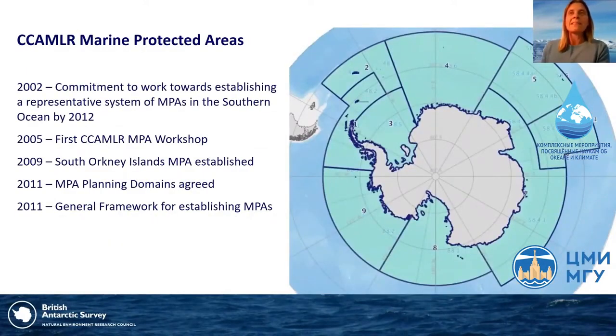Despite this provision for protected areas in the Convention, it wasn't until the early 2000s that CCAMLR began to discuss establishing MPAs. At around this time there was increasing international discussion on developing a global representative system of MPAs, and CCAMLR committed to join this effort by 2012. The first CCAMLR MPA workshop was held in 2005, and the first MPA was established at the South Orkney Islands in 2009. Following this, CCAMLR defined nine MPA planning domains to facilitate further work on developing proposals for different regions.